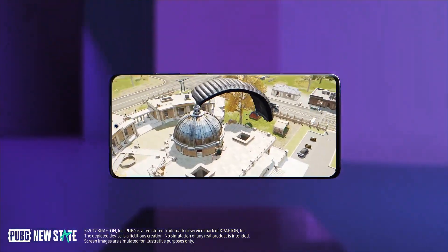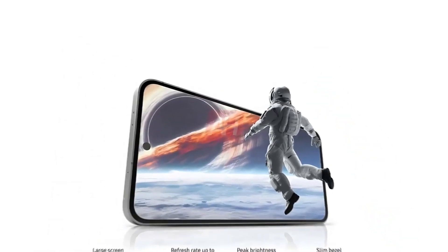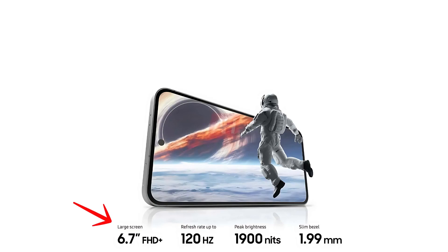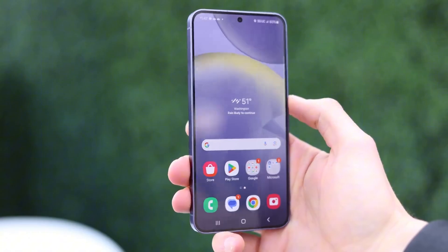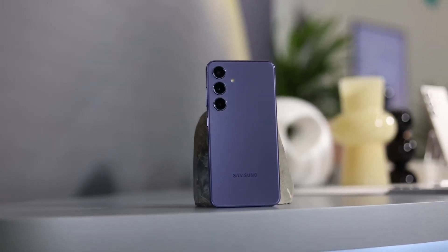In addition to its larger battery, the S24 Fan Edition will boast the largest and brightest screen in the series. It will feature a 6.7-inch display with a peak brightness of 1900 nits, an upgrade from the 6.4-inch display with a peak brightness of 1450 nits found on the S23 Fan Edition.